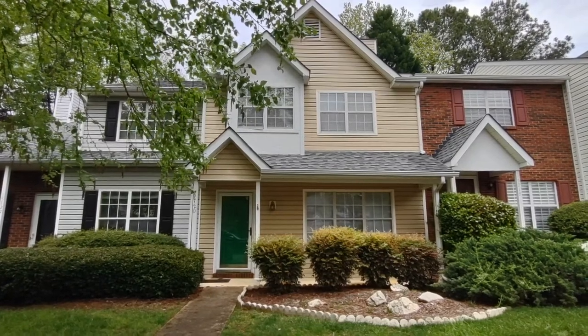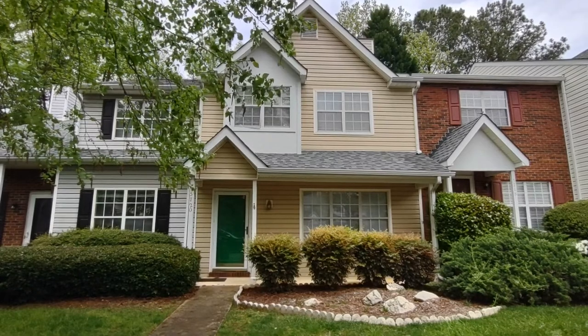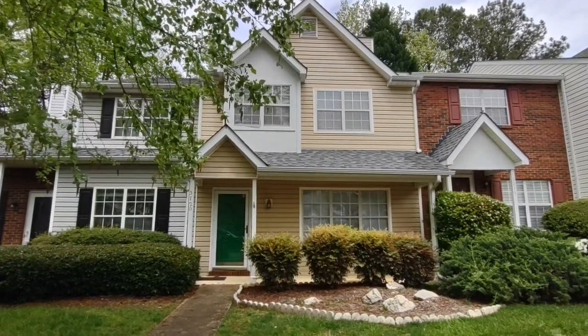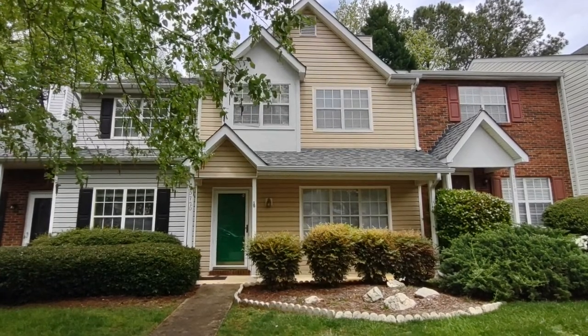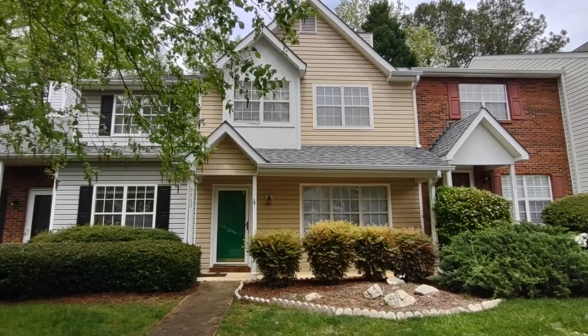Hello and welcome to 5720 Prescott Court, a three-bedroom, two-and-a-half bath townhome in the Charlotte, North Carolina area. For more information about this property or information about how to apply, please visit www.touchpointpm.com.